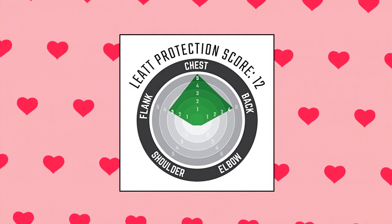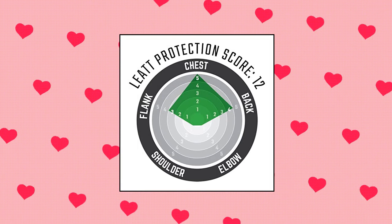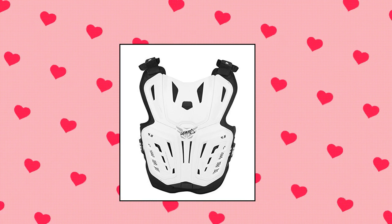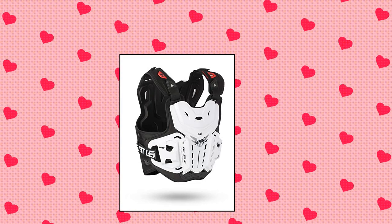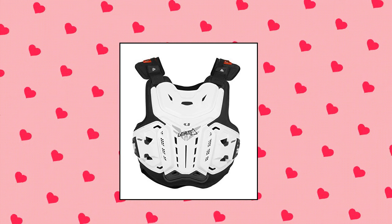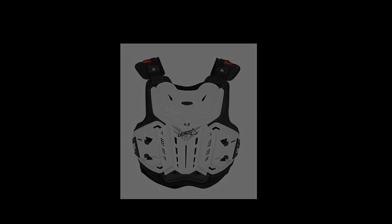Leatt 4.5 Chest Protector. Features Leatt 3DF foam for impact absorption and Leatt HDPE high-density polyethylene hard shell outer protective shield. CE certified for impact protection: CE EN 1621-2 Level 2 back, CE EN 1621-3 Level 2 front. Ventilation slots for maximum airflow. Brace on neck brace fitting system compatible. Vehicle type: off-road motorcycles.